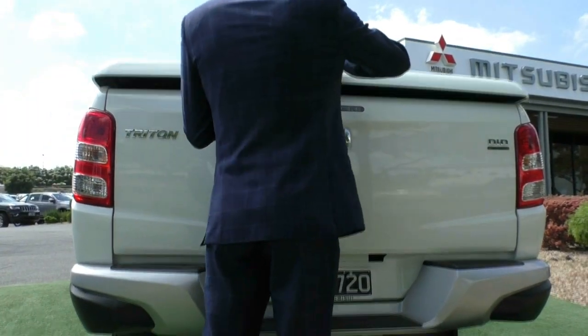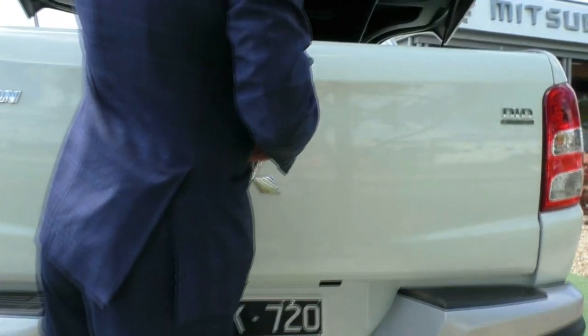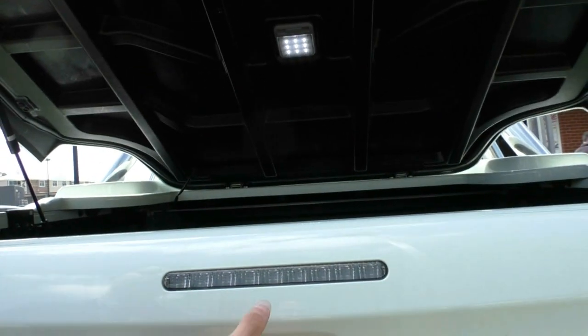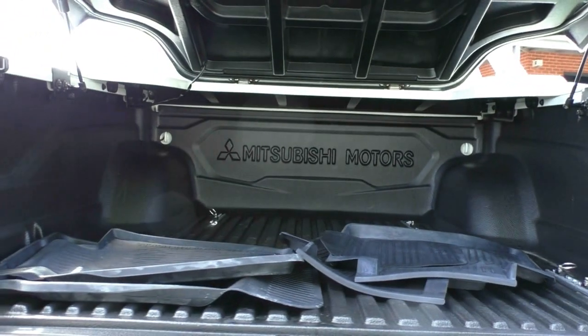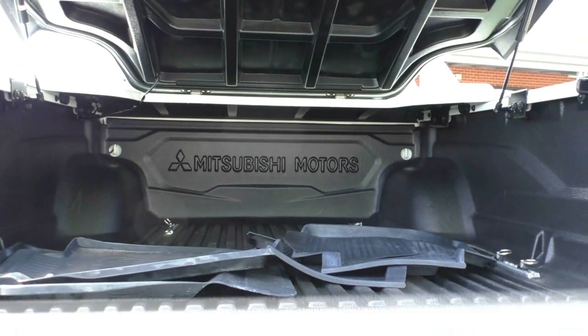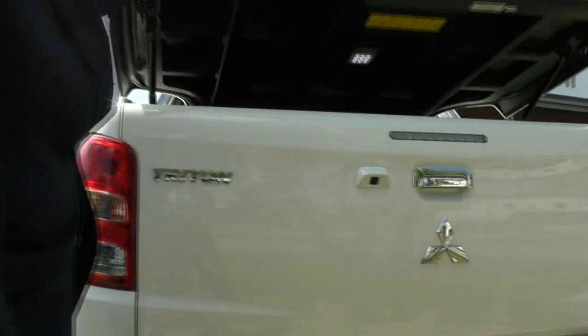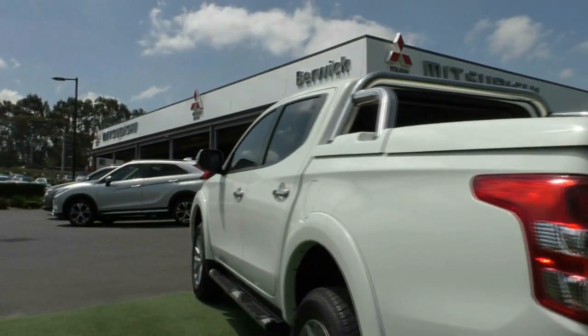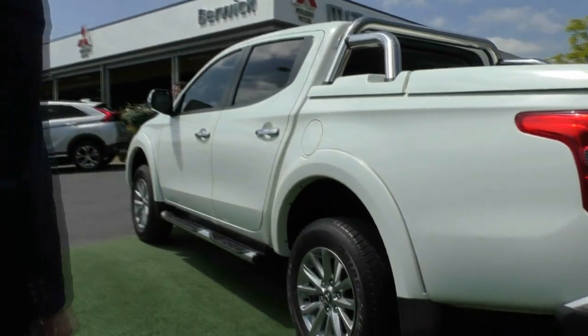Opening up the hard lid — it's a nice colour-coded hard lid. Inside you have the genuine tub liner and all the genuine rubber mats, which are all in really good condition. Up top you also have the sports bars fitted, which really looks good and sets off the vehicle.